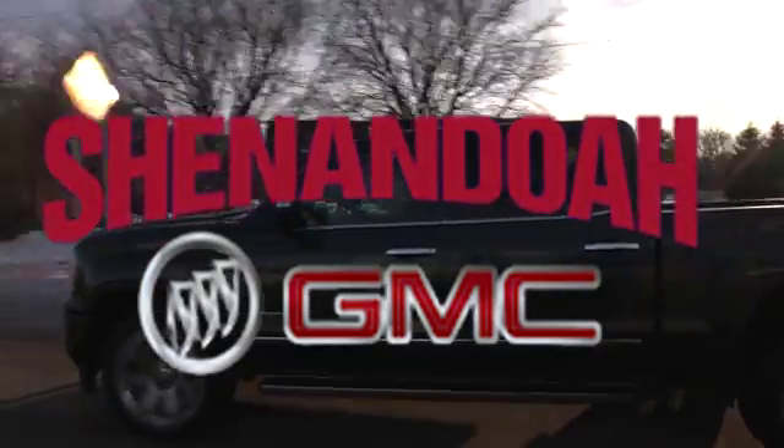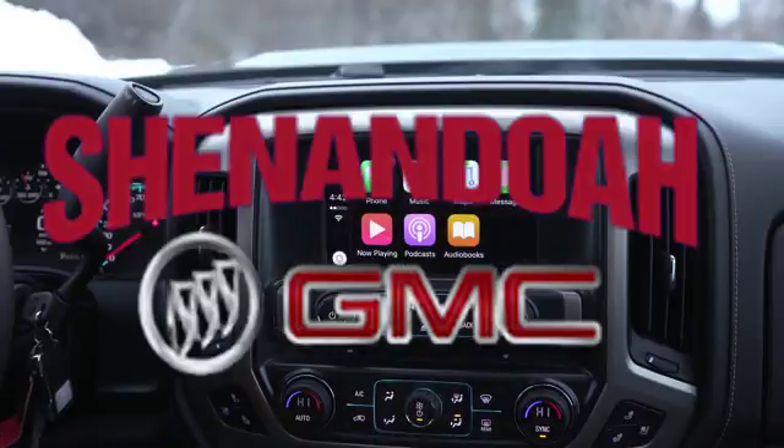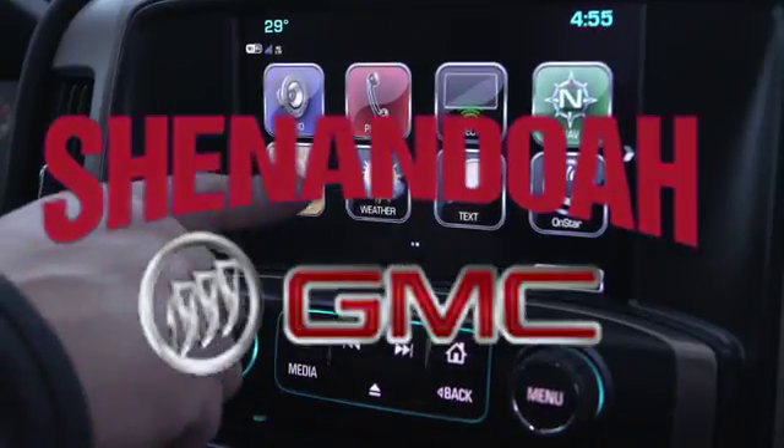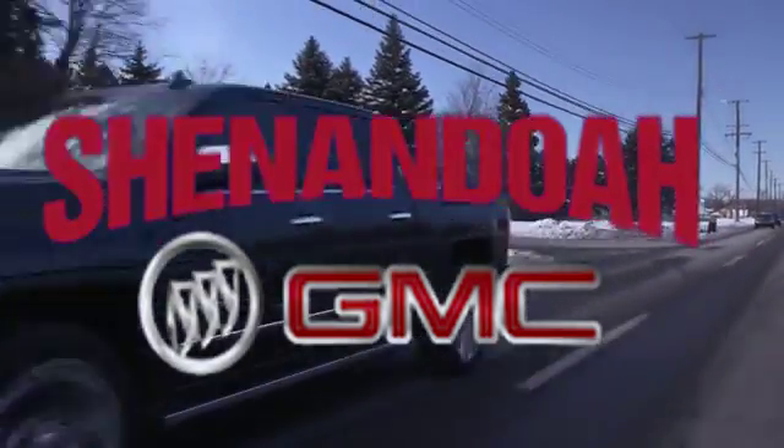Plus, the GMC Sierra 1500 integrates driver and passenger-centric technology throughout the cabin — all this to help you stay connected and in control. Take a GMC Sierra 1500 for a test drive today.